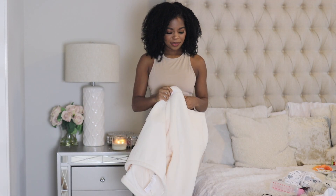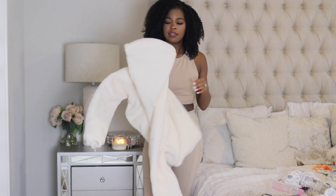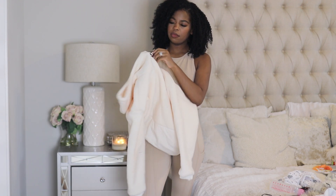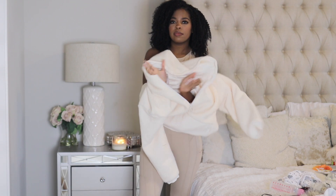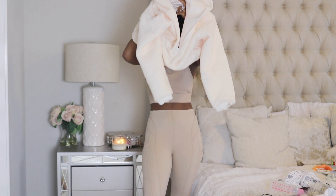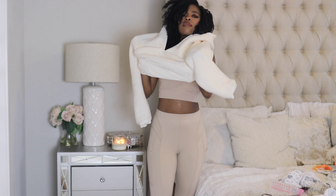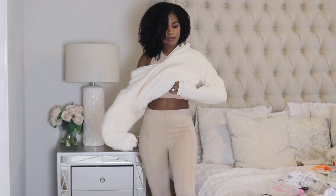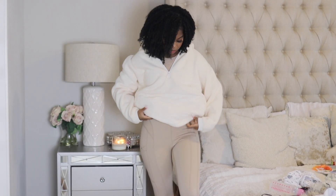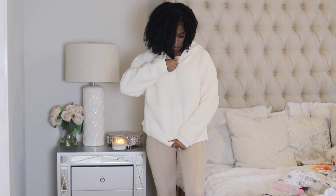They also have so many different sports bra designs depending on the coverage and support you need. This brown set comes with a high-cut sports bra that's loose-fitting but also padded. I love this set because even though it's fitted, it's actually really comfortable. I love the design of the leggings and I paired it with a cute cream pullover outerwear piece.